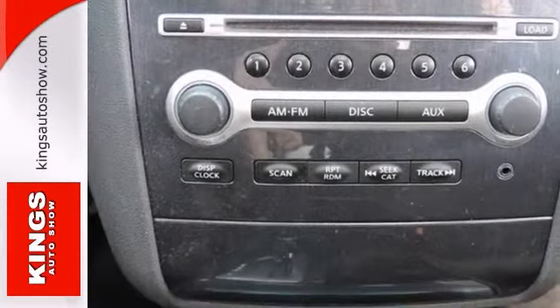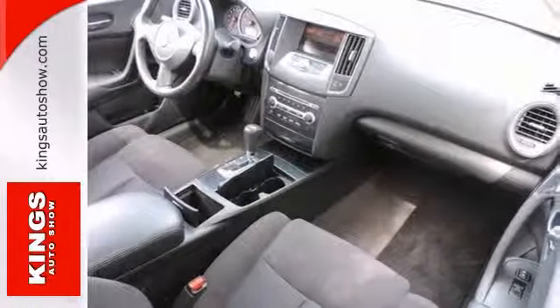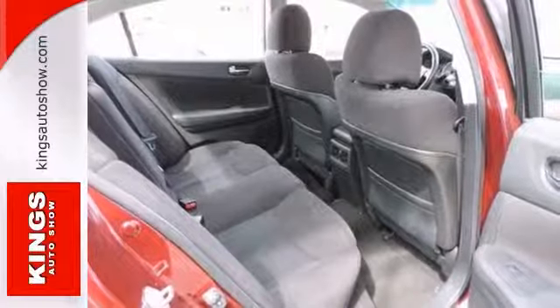Carfax one owner with buyback guarantee. Great safety equipment to protect you on the road includes anti-lock brakes, stability and traction control, and multiple airbags. Also get Bluetooth, sunroof, and climate control.